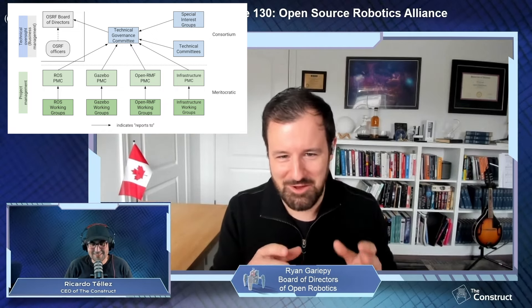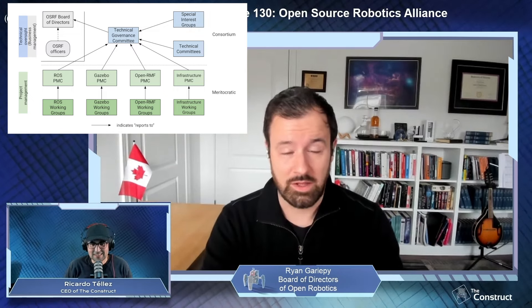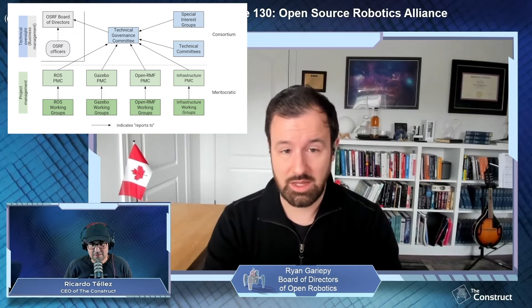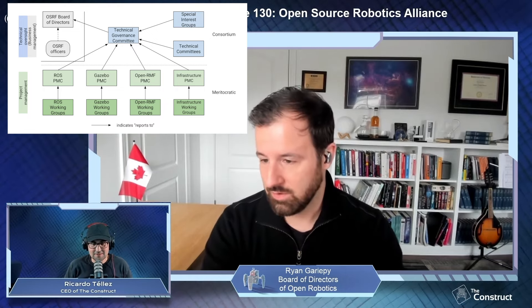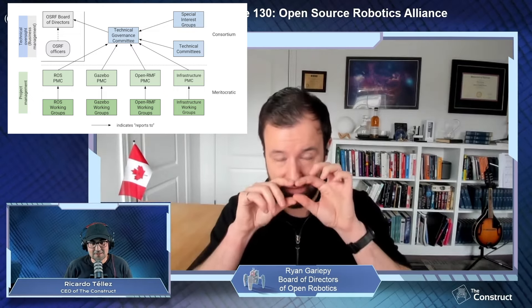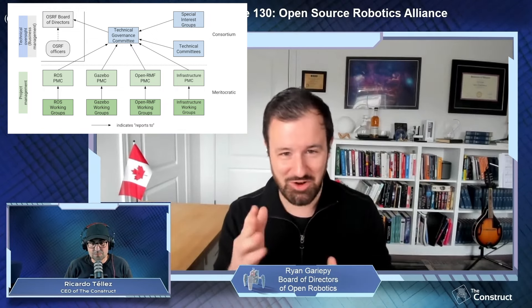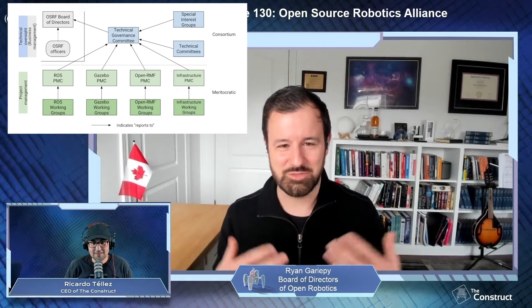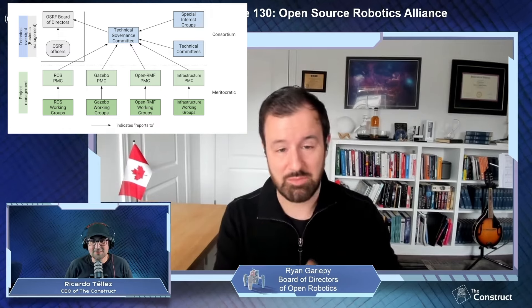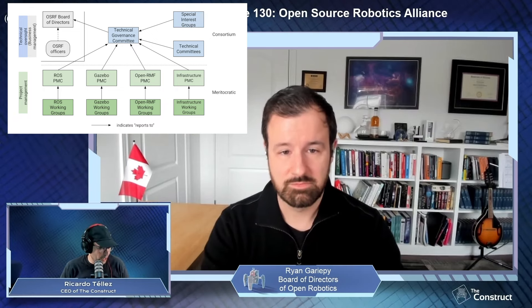The PMCs are the ones that get the work done. They set the charter for what they're doing — what should ROS be, what should Gazebo be. They get to set and influence that high-level charter. They're also expected to know the fine technical and architectural details, so they may step in where code reviews or pull requests are not moving along as fast as they could be.